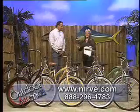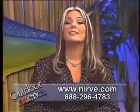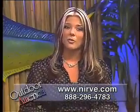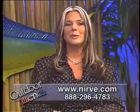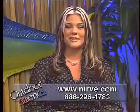Some of these bikes are the most unique bikes I have ever seen. It has been such a pleasure meeting you. Thank you for having me on the show. For folks at home who would like to order your own Nerve Sports Cruiser bike, simply log on to www.nerv.com, or call toll free 888-296-4783. Visit www.nerv.com to get your own unique cruiser that you and everyone will be sure to love. Be sure to visit them today.